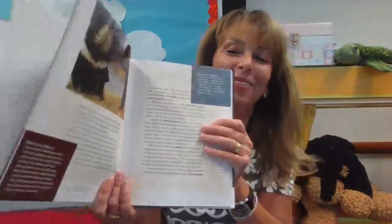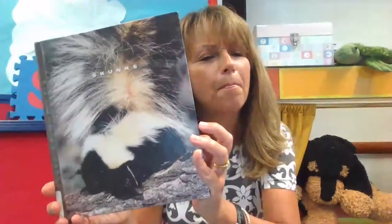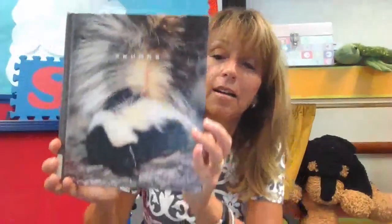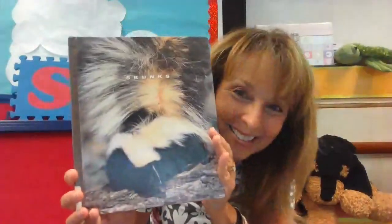Should we sing our song about the skunk now? Ready? Start quiet. Shhh. Skunk is sleeping, don't wake him up. Skunk is sleeping, don't wake him up. Skunk is sleeping, don't wake him up. Now we're very quiet. Is he sleeping? Should we wake him up? Here we go — wake up, skunk, it's time to play! Wake up, skunk, it's time to play! Wake up, skunk, it's time to play! Now we're very loud. Let's be very loud! All right. Skunk is awake.